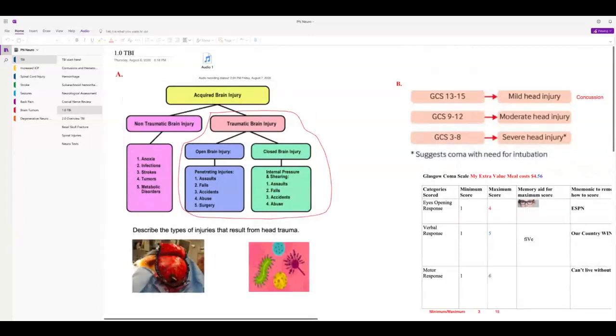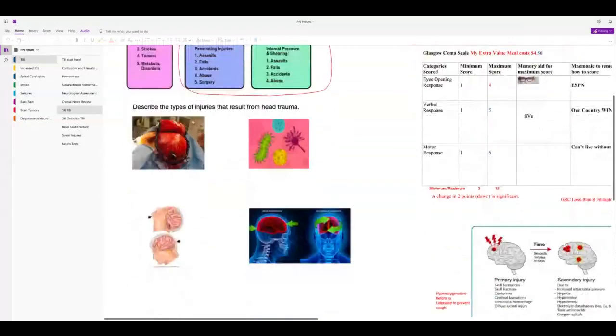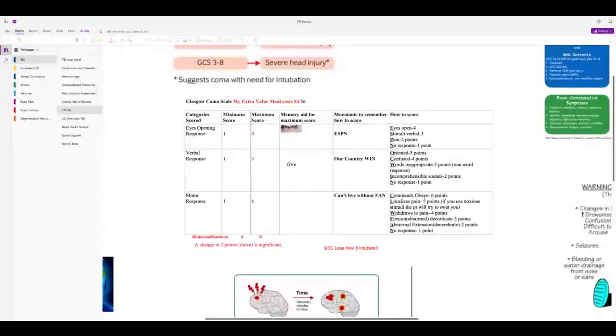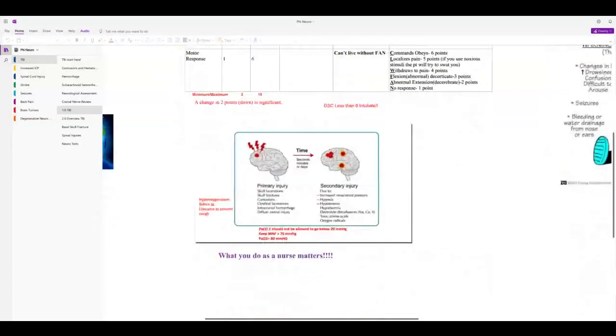Here are the different levels of head injury. This is the Glasgow Coma Scale — I already made a recording on this and have a handout with mnemonics. There's a quiz in your class to practice. This information at the top is important as well: less than eight, you've got to intubate.